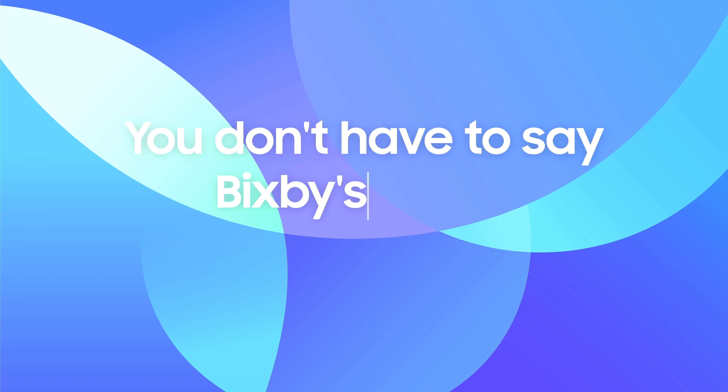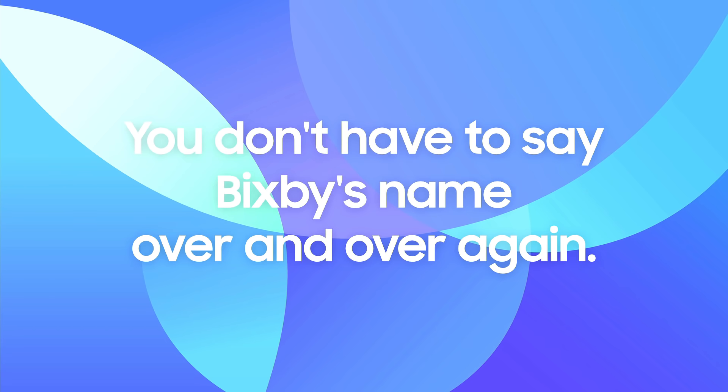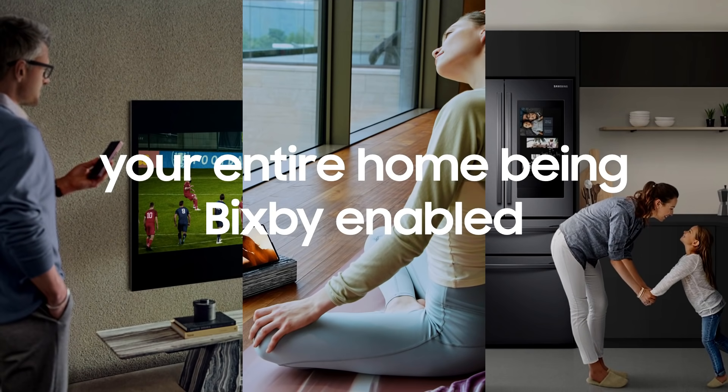We now have wakeless interactions, so you don't have to say Bixby's name over and over again — nobody enjoys long-winded, repetitive conversations. We've focused on making Bixby shine when you need it most: when you're on the go and in your home, making sure you're at the center of everything. In the home, we don't see our devices as having Bixby in them — we see your entire home being Bixby-enabled. Bixby is the connective tissue, and your voice is in charge.